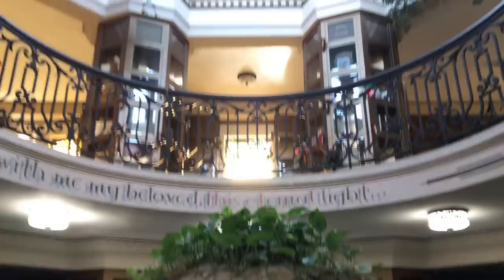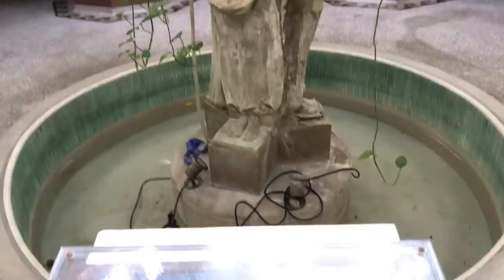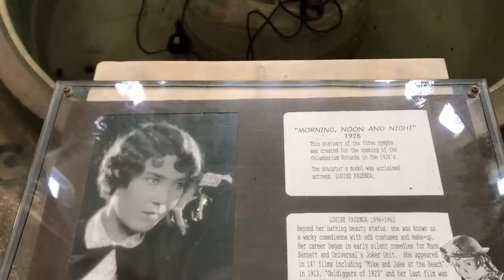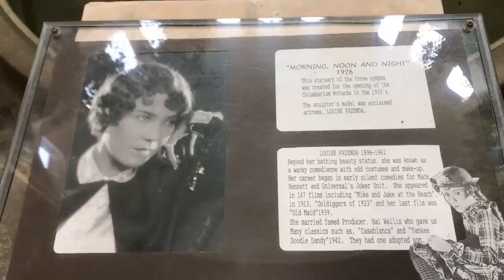The first thing you see when you come through the doors on the ground floor of this Columbarium rotunda, which was built in the 1920s, is this 1928 statue called Morning, Noon, and Night. The plaque says the sculptor's model was acclaimed actress Louise Fazenda. Her career began in early silent comedies for Max Sennett and Universal Joker Unit. She appeared in 147 films, including Mike and Jake at the Beach in 1913, Gold Diggers of 1923, and her last film was Old Maid in 1939. She married famed producer Hal Wallace, who gave us classics such as Casablanca and Yankee Doodle Dandy in 1942, and they had one adopted son.